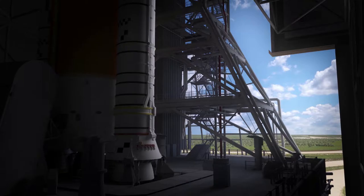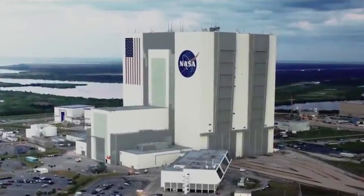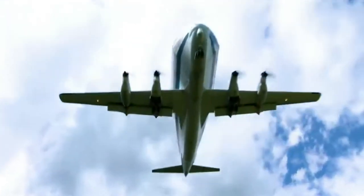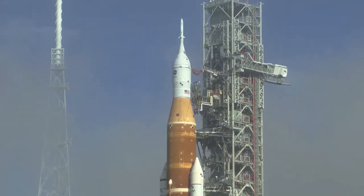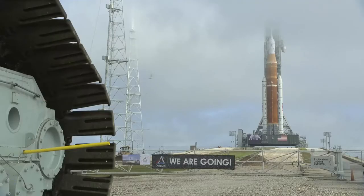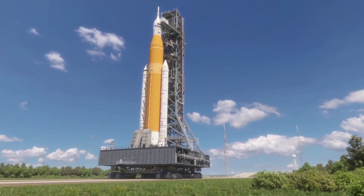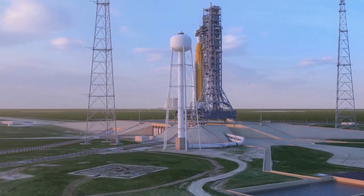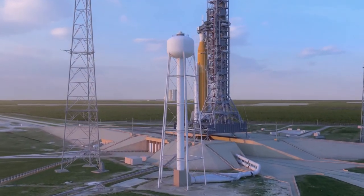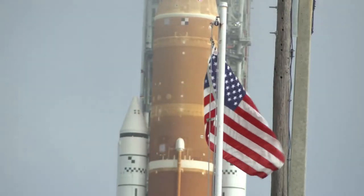Just yesterday, NASA began the third wet dress rehearsal test after multiple attempts over the past few weeks. What was initially planned as a two-to-three-day test is now surpassing two weeks since the initial attempt at the beginning of the month. Yesterday the test was concluded after multiple different issues, including a leak on the tail service mast umbilical. Before SLS can launch for the first time this summer, the wet dress rehearsal must be completed. While the recent tests have not exactly gone to plan, they have provided the agency and teams working on the rocket a lot of practice and experience prior to the real deal.